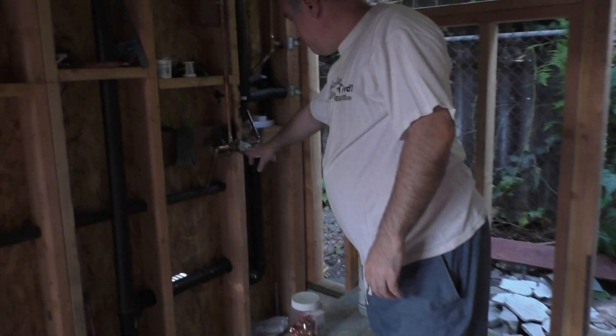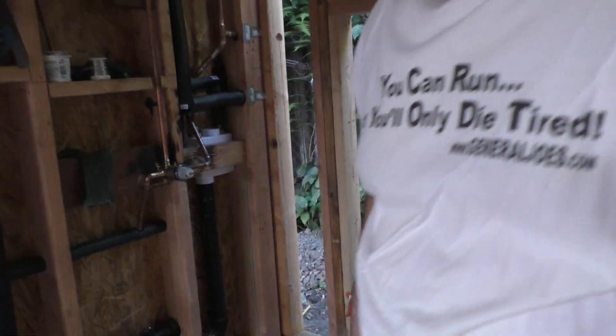In the bathroom, they put in the shower head — all the work for the shower head. That's what I can see was done in the bathroom.